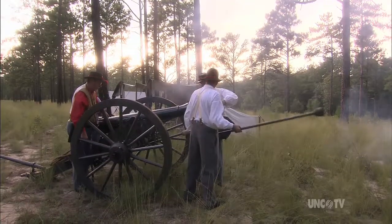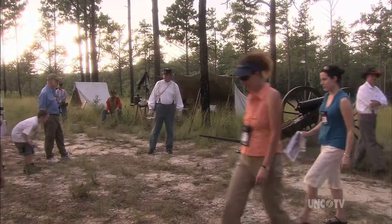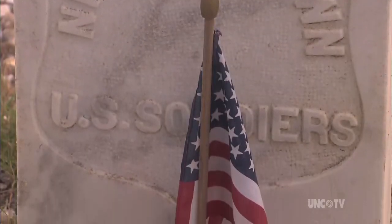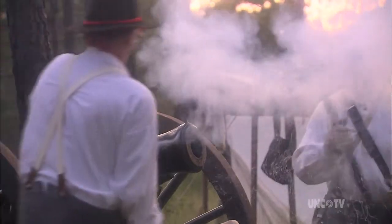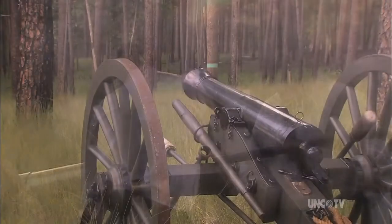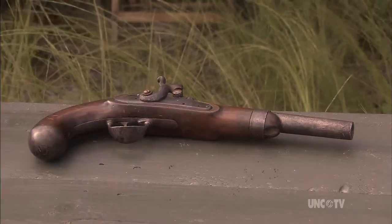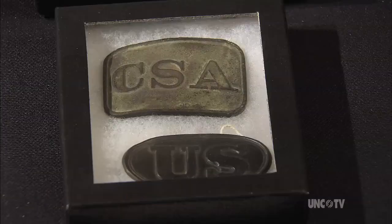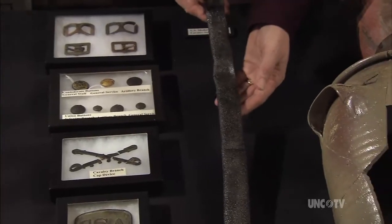Monroe's Crossroads Battlefield is the site of periodic reenactments and memorial ceremonies marking the last cavalry engagement of the Civil War. Many artifacts from this era have been uncovered and preserved — including bullets, a bayonet, buckle fragments, and also larger items like a cavalry scabbard.